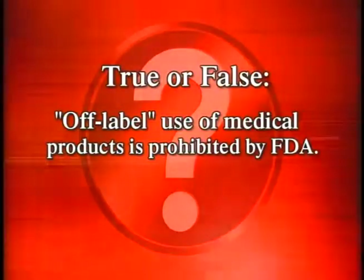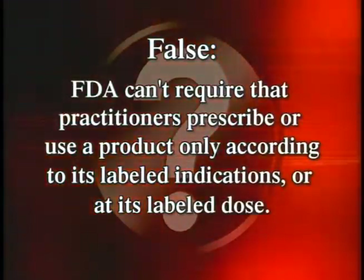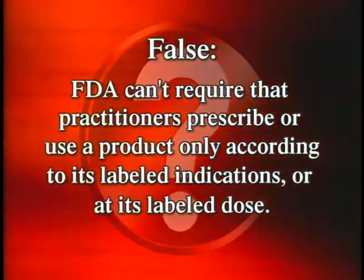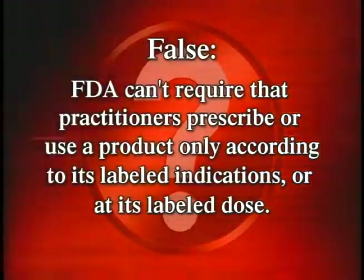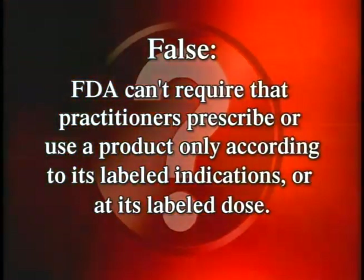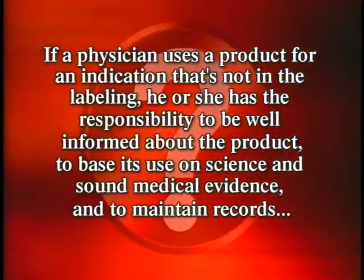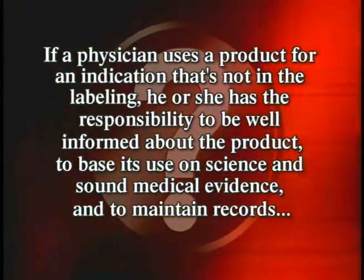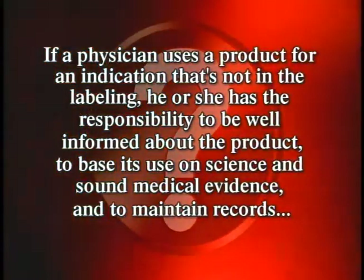True or false: off-label use of medical products is prohibited by the FDA. False. FDA cannot require that practitioners prescribe or use a product only according to its labeled indications or at its labeled dose. However, good medical practice requires physicians to be well informed about the product, base its use on science and sound medical evidence, and maintain records of the product's use and its effects.